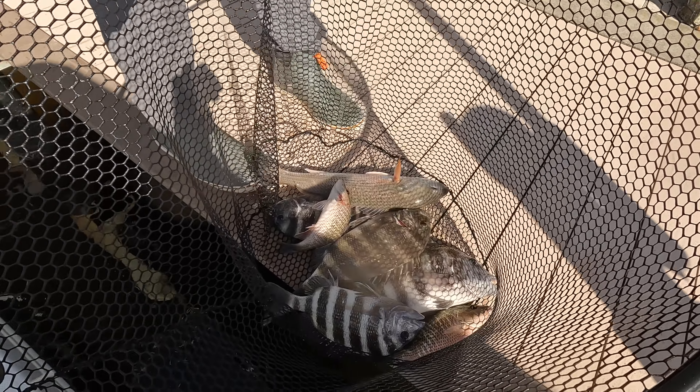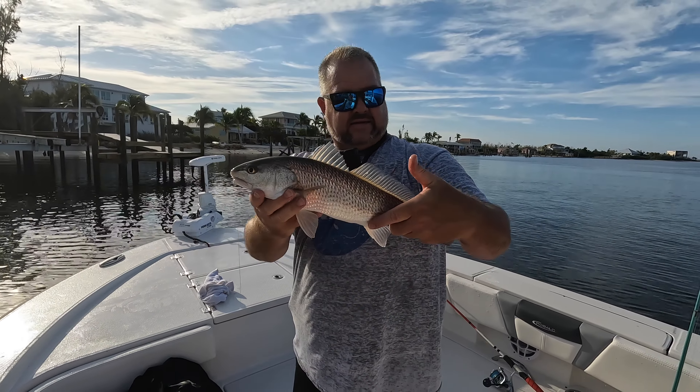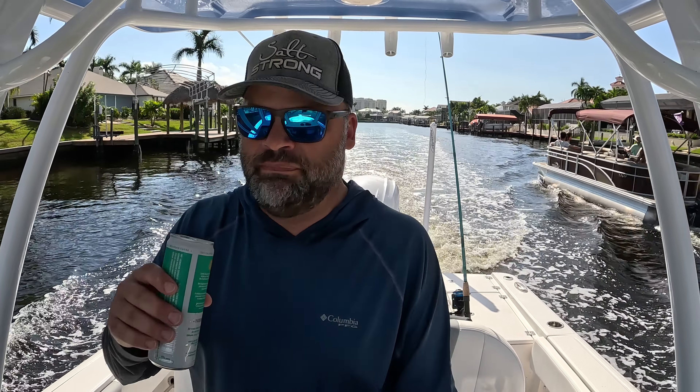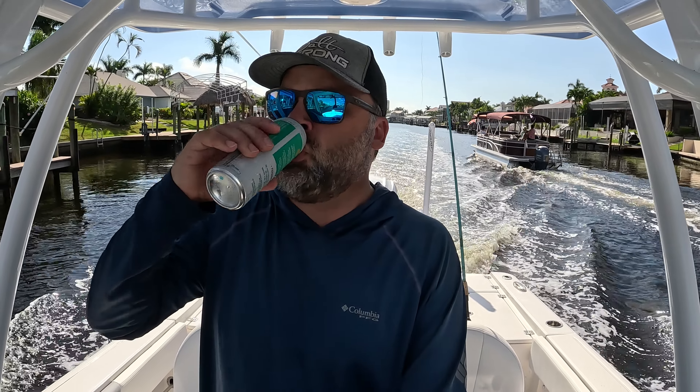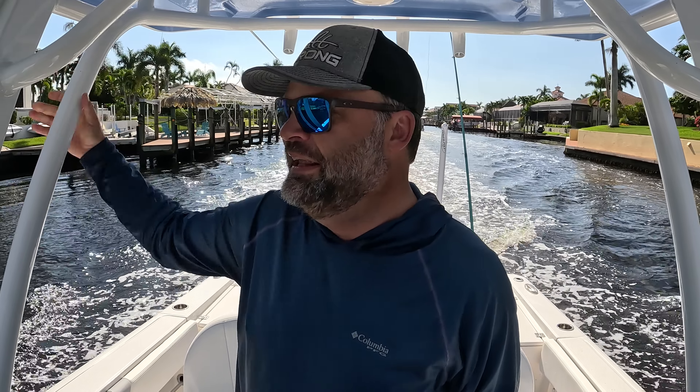I'm way still in the valley of my learning curve — I've got a lot to learn, especially nearshore and offshore. The canals are amazing down here — I got to start fishing more of my own canal. It's funny, I drive to other canals and fish those and don't fish my own. I got to stop doing that. That's silly — that's fisherman stuff. Alright, passion fruit seltzer.